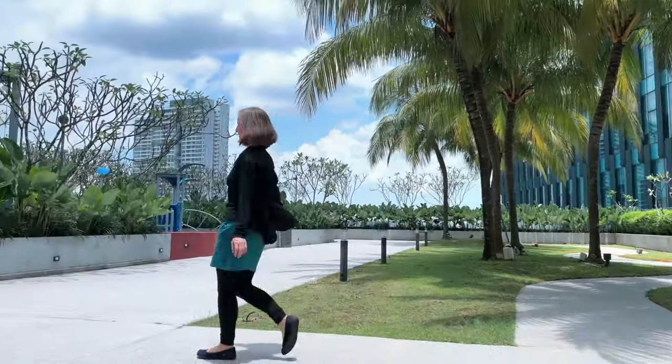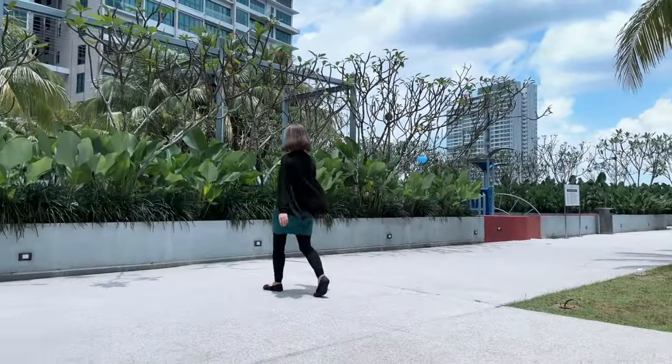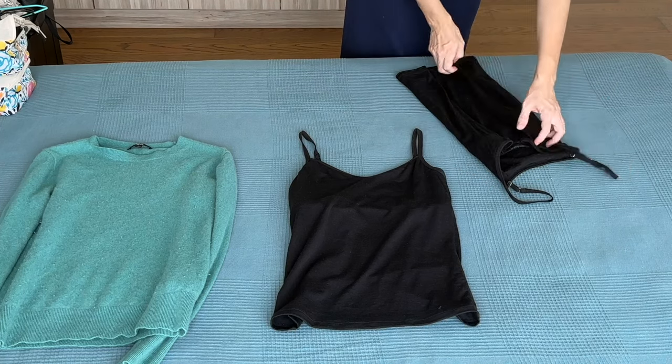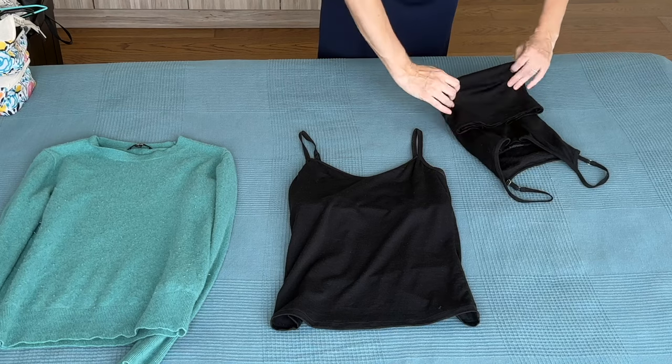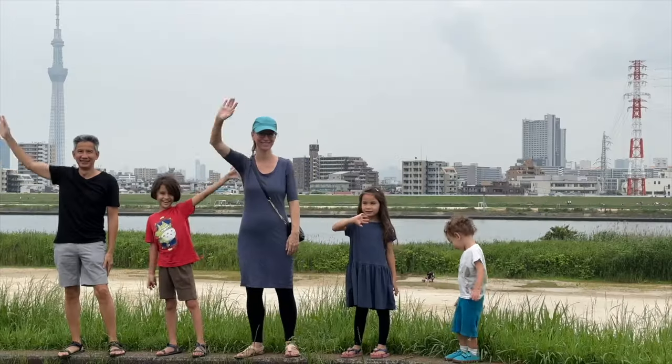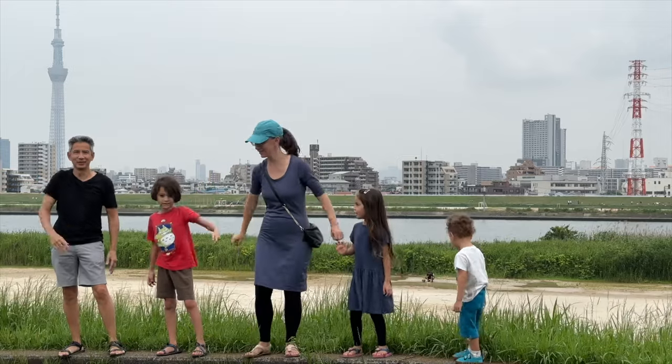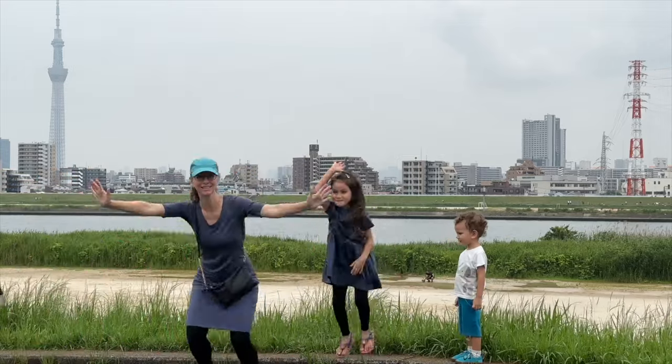That wraps up my review of women's merino wool leggings. I will also be reviewing camisoles with built-in shelf bra as well as merino wool bras and underwear, so be sure to subscribe. Up next you may want to watch my video on my winter travel capsule wardrobe or my video showing my hot weather wardrobe of merino wool dresses.